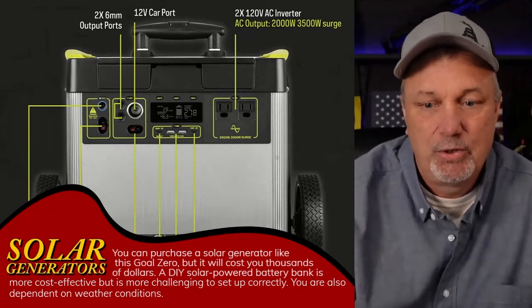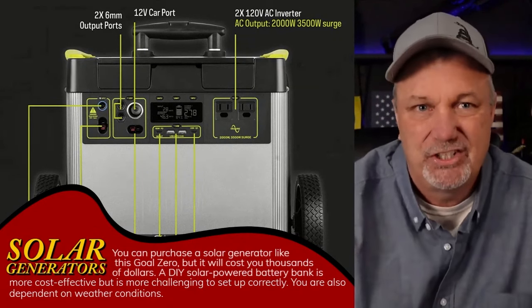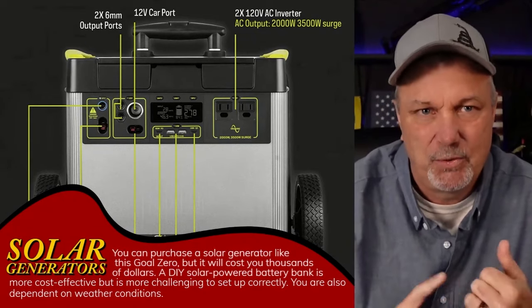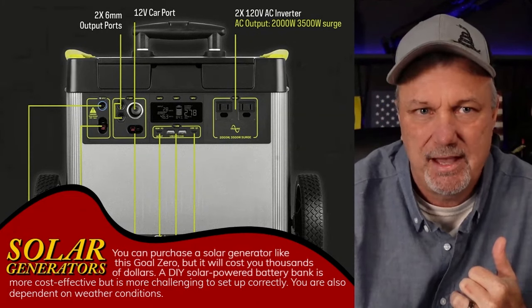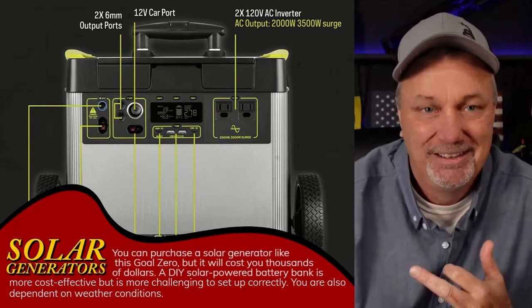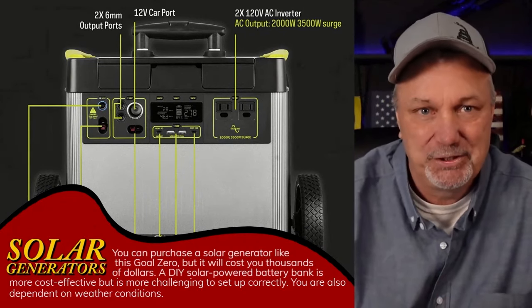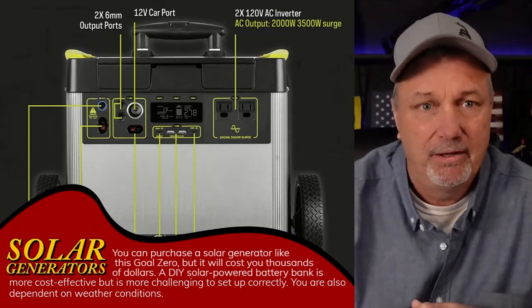Solar in general is going to be one of those things — because it is going to be silent. If you are just boiling water or doing something like that, you don't want to crank on the generator just to boil two quarts of water to cook some freeze-dried food, because you're basically ringing the dinner bell.